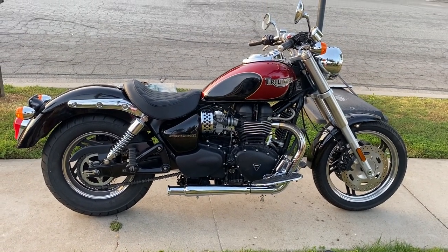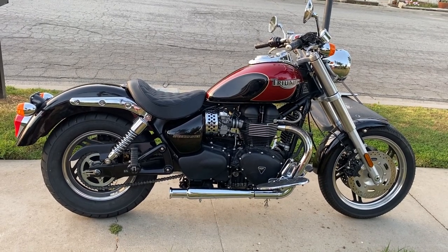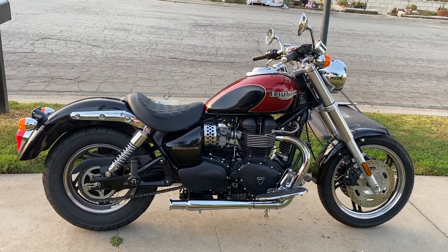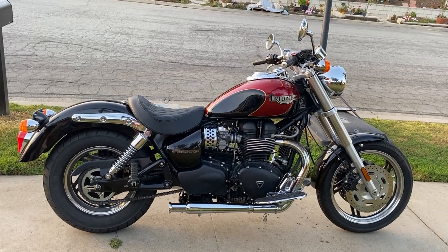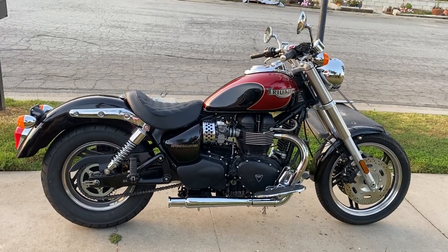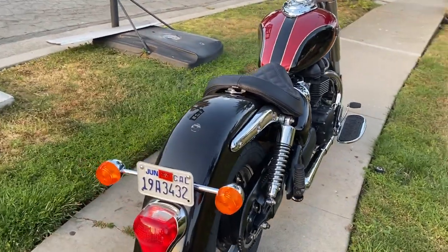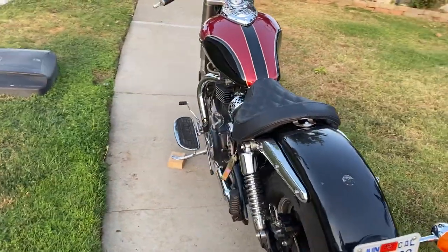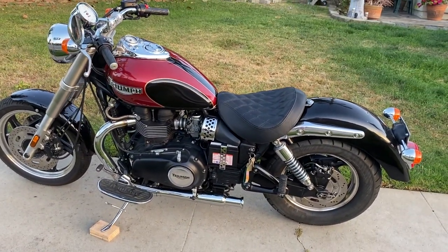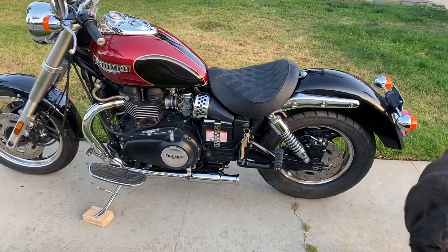These little 900cc Speedmaster America Triumphs from 2002 through 2015 are really cool bikes because they're old-school. This one's carbureted, but around 2008 they started going EFI. You can find them for like $2,500 to $2,800 bucks.